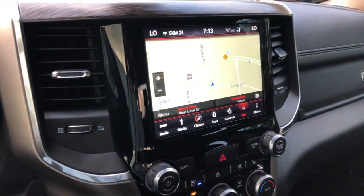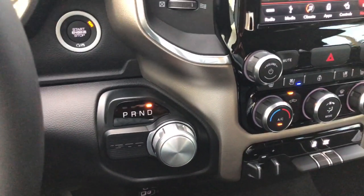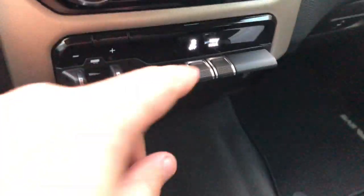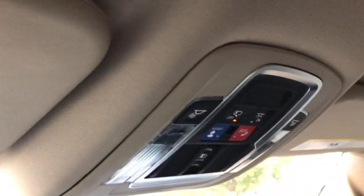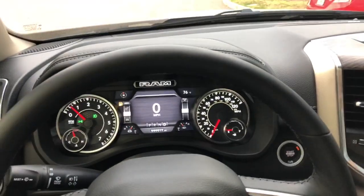Lots of options. Great high definition screen for the nav. The new controls for the transmission are badass — great placement. The trailer brake controller is in a good position, I like where the switches are. They just did a really, really great job with this truck. Really a whole other level of quality, fit, and finish.